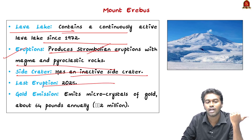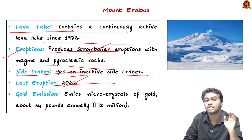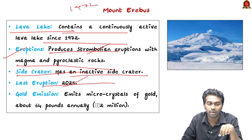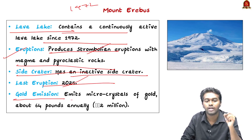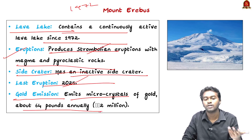The last eruption is recorded this year, that is 2025. You have to note that this mountain has been continuously active since 1972. Coming to the gold emission, it emits micro-crystals of gold valued at around two million dollars annually, that is rupees 5 lakh every day.